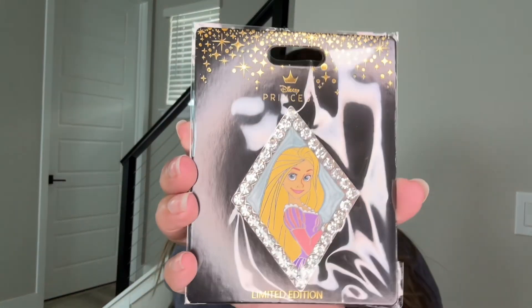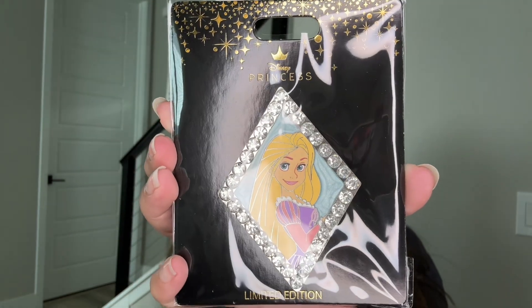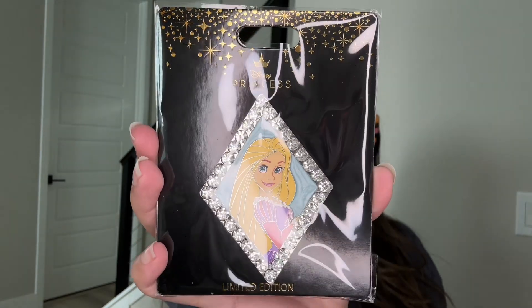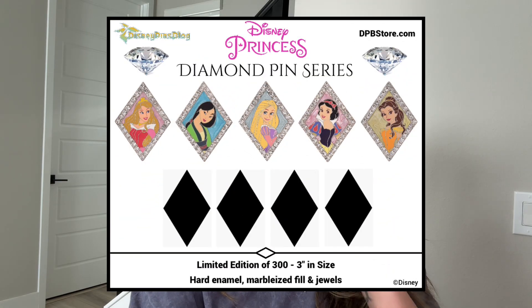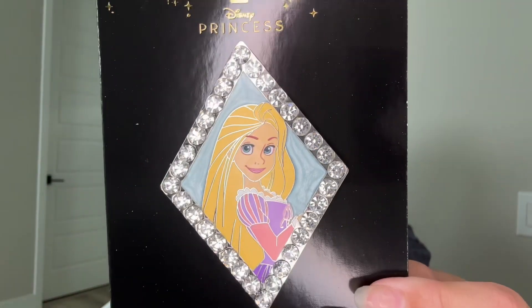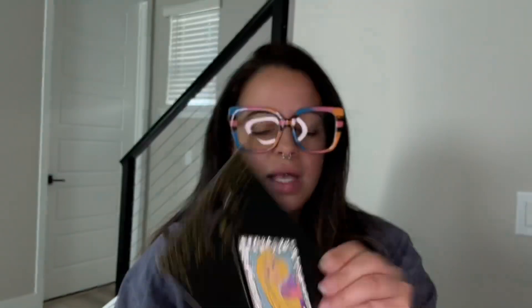It is the Rapunzel Diamond Series. He's doing a diamond series of the princesses — I believe he did Mulan, maybe Pocahontas, and then the most recent one was Rapunzel. I definitely have the Mulan and now I have the Rapunzel because I had to have it. It's surrounded by diamond in a diamond shape, and it is just honestly such beautiful art — her face and everything were very well made.